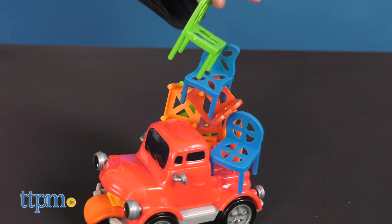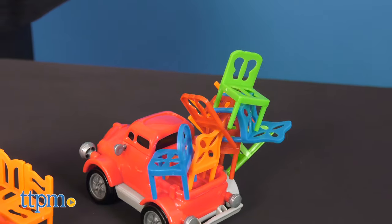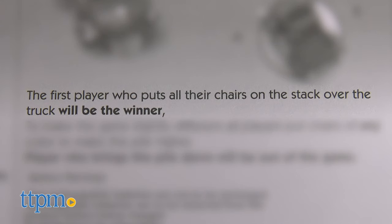Kids take turns stacking chairs in the back of Pete as he drives around in a circle. The player who stacks all their chairs first wins the game.